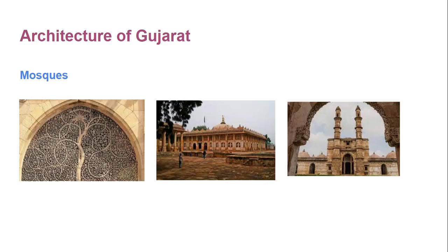Sidi Sayyad grill is the most famous architecture of Gujarat. The tree of life carving in the Sidi Sayyad mosque is distinctive. If you look carefully at the red sandstone, you will notice that it shows a majestic banyan tree.